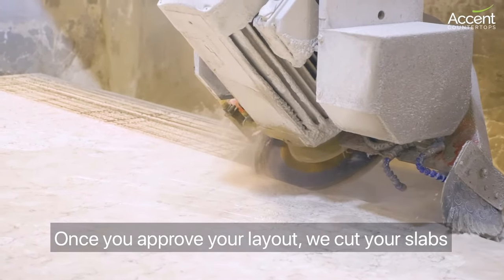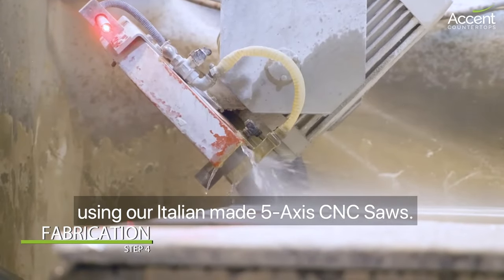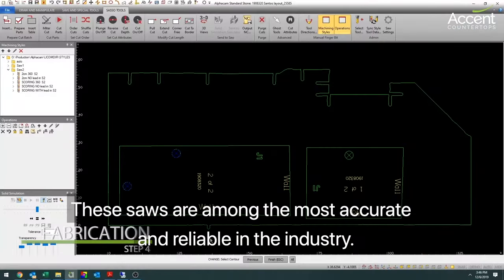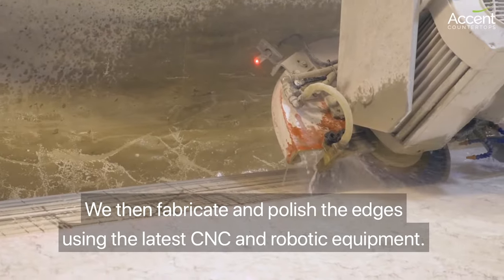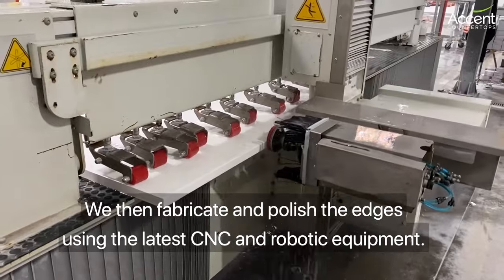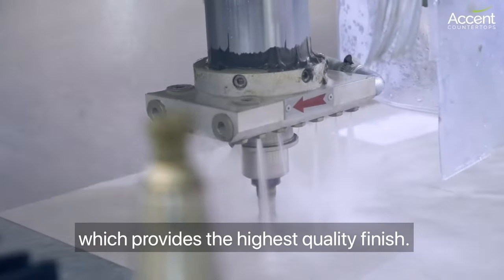Once you approve your layout, we cut your slabs using our Italian-made five-axis CNC saws. These saws are among the most accurate and reliable in the industry. We then fabricate and polish the edges using the latest CNC and robotic equipment, which provides the highest quality finish.